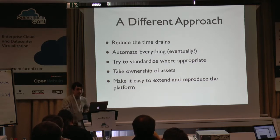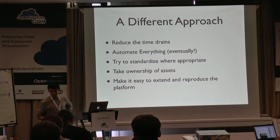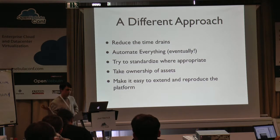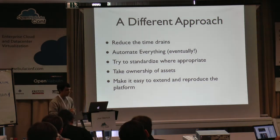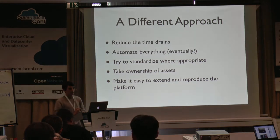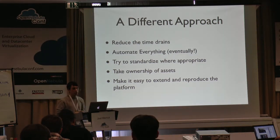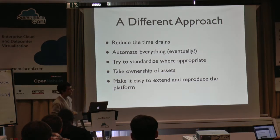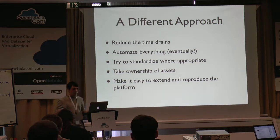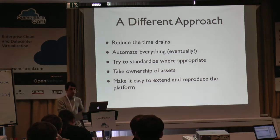So we thought about this for some time and came up with a different approach — it's pretty much SysAdmin 101, to be perfectly frank. We tried to reduce the time drains in terms of provisioning, rather than someone going in with a CD and installing something — pixie-booting systems, just trying to bring down the time to provision quite significantly. We want to automate everything eventually. We're making really good inroads into it. We're also trying to standardize platforms, not to say you must use this particular software, but to really recommend a solution and provide the means and facility to do that. We also wanted to take ownership of assets to better manage utilization and ensure the most effective use of money. Finally, we want to make it easy to extend and reproduce the platform across different areas of the organization.